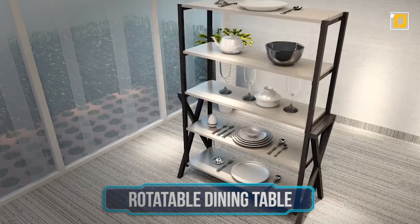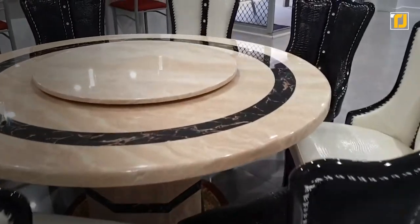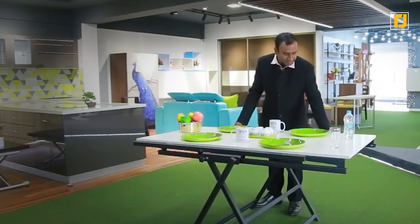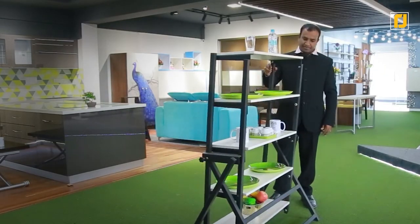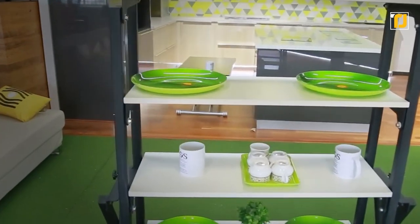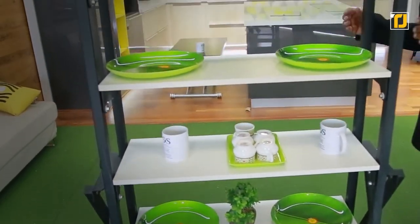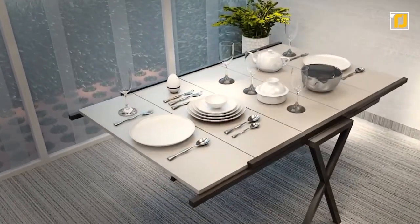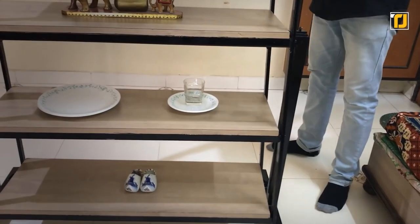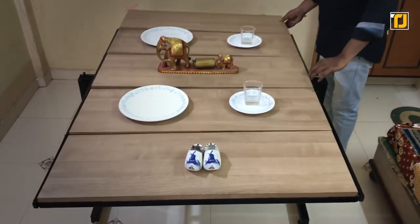Number 5: Rotatable dining table. When you hear the words 'rotatable dining table,' you probably think of a big round table that lets you spin it around. This, however, is a whole different concept — essentially, it's a shelf and a table at the same time. Imagine you've got all your cutlery and fruits stacked up nicely on a shelf in the corner, and as soon as the guests arrive, you just fold it straight out without having to move anything at all. Plus, not only is this space-saving piece of furniture convenient, but it also looks dope.